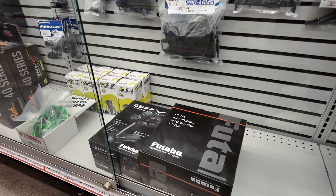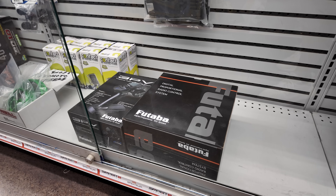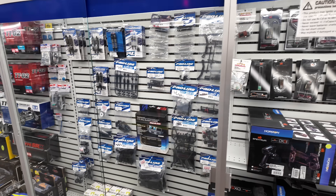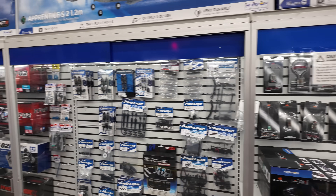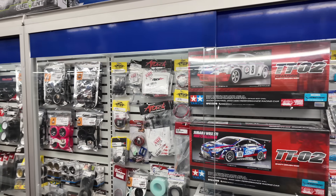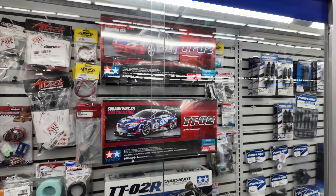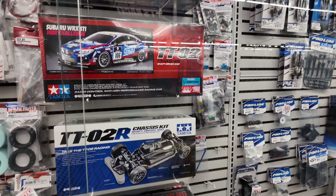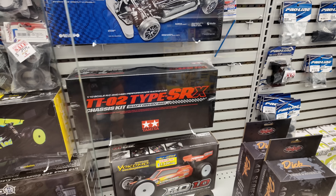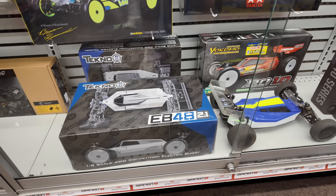Anyways, we've got the Futaba. This looks like either a 7PX or a 10PX, and then a 3PV. One of the things I really like about this shop is they have a great selection of Tamiyas. Here's some cool Tamiyas up here — there's a Tamiya Porsche, a Subaru WRX STI, the TTO2R kit. I don't even know what that one is, and there's an old Yokomo — well, it's not even old.